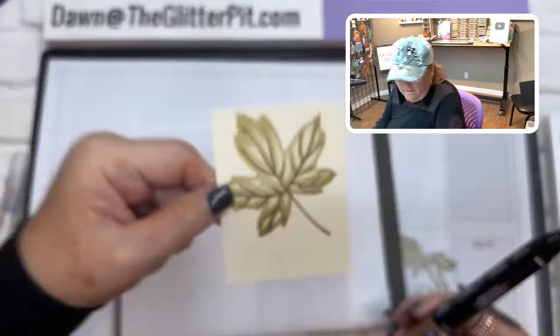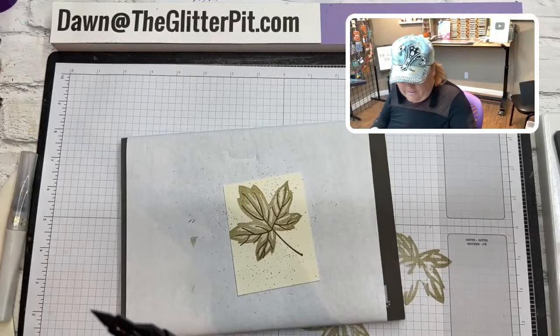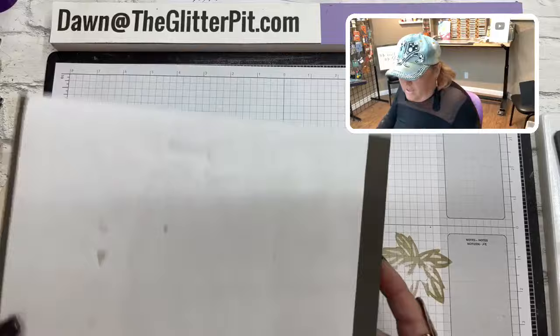Can you see the splatter? Of course you're going to have lots of splatter, which I do like. If a little's good, a lot's better sometimes! You can see my splatter — very cute. Now we're going to go ahead and emboss the background piece we stamped.